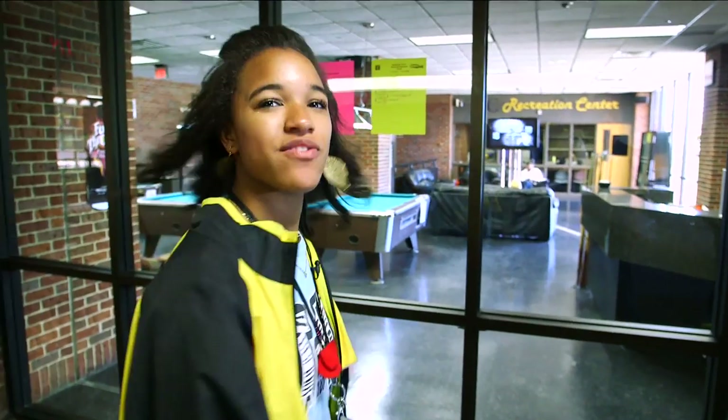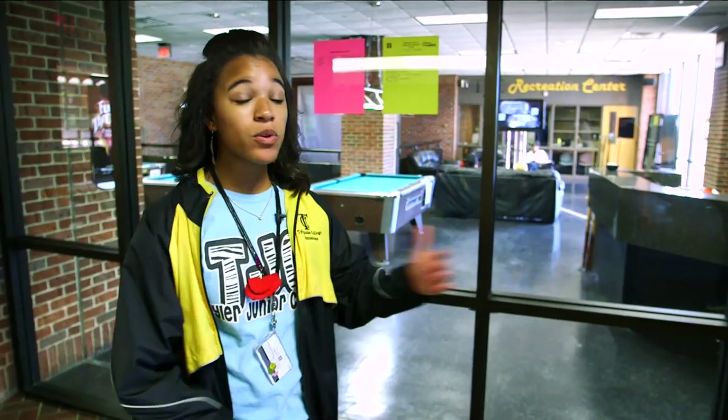This is the TJC Rec Center. Basically you come and you don't have to think at all — you rest. You can play pool, PlayStation, Xbox, there are games, you can play your own games, and there are ping pong tables. It's basically a place where you can just chill in between or after classes.